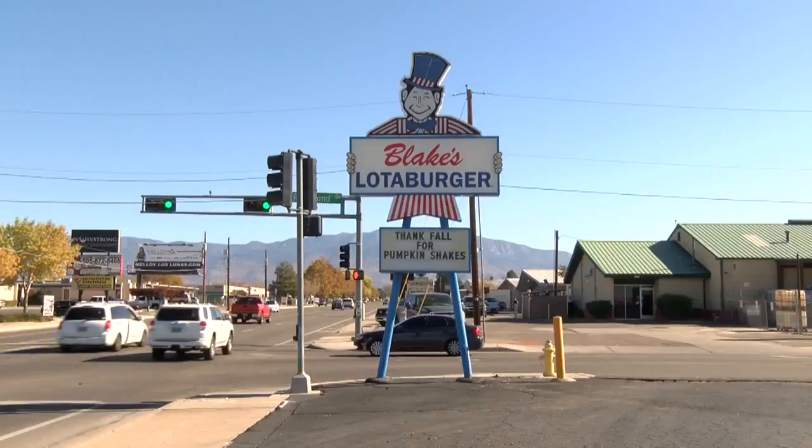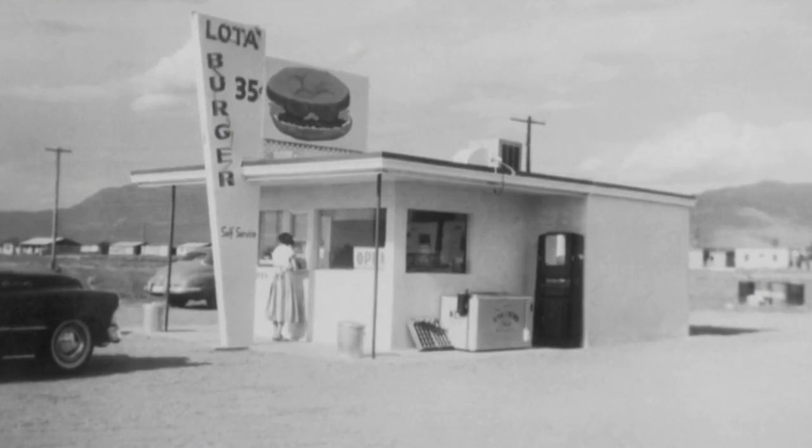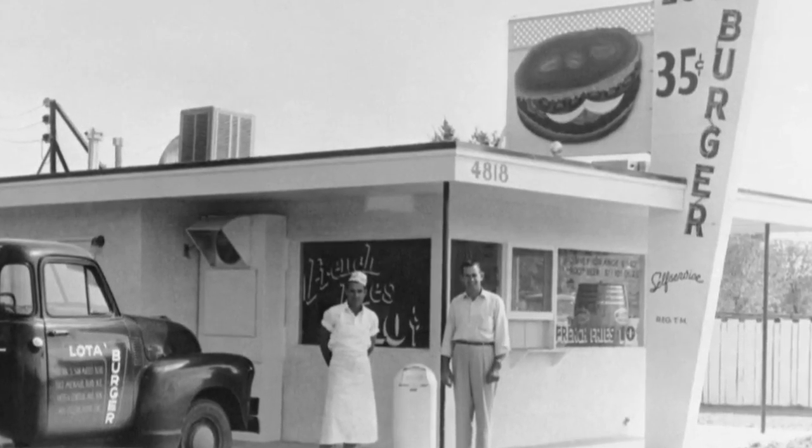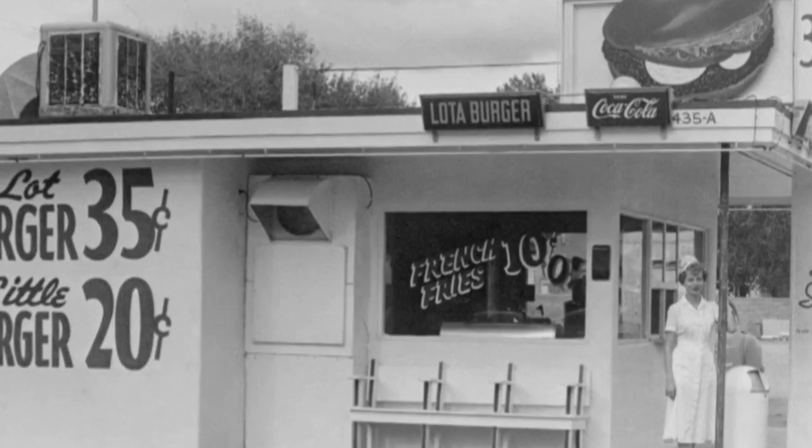We all know the smile. Blake's Lotaburger is a New Mexican staple. Around since the 50s, Blake's even made the National Geographic Top 10 Burgers in the World List back in 2012.